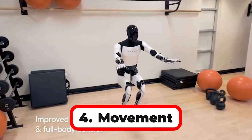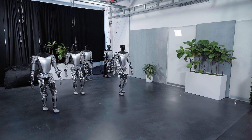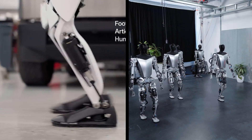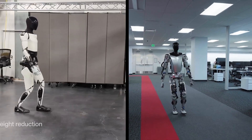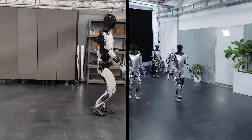Number 4: Movement. Optimus Gen 1 has slow and stiff walking with limited arm and hand movements, while Optimus Gen 2 has faster walking at 4 mph — 30% faster — with smoother movements and more dexterous hands with 11 degrees of freedom.